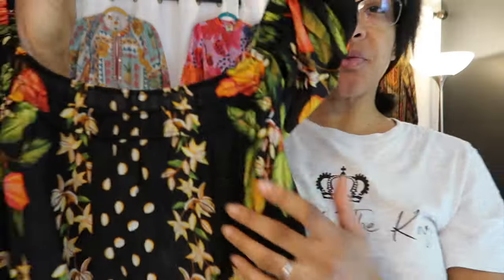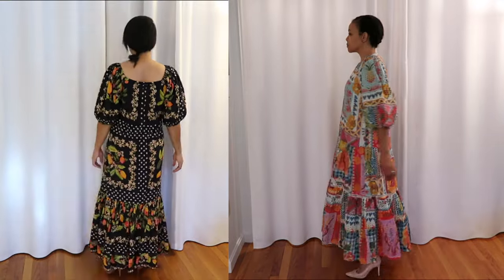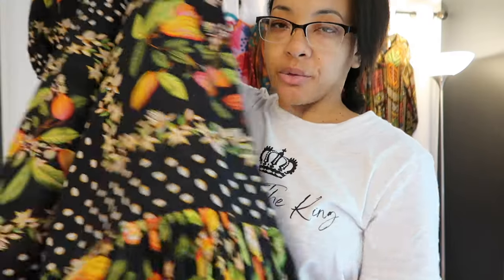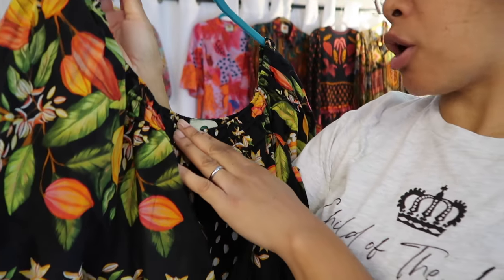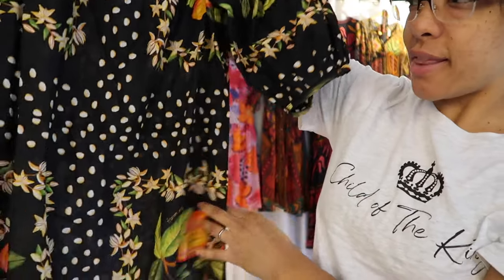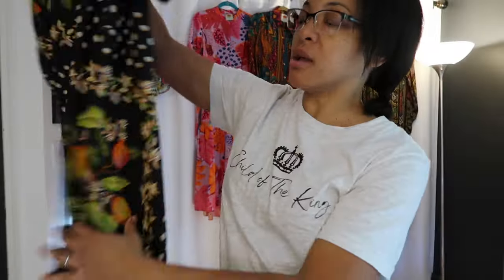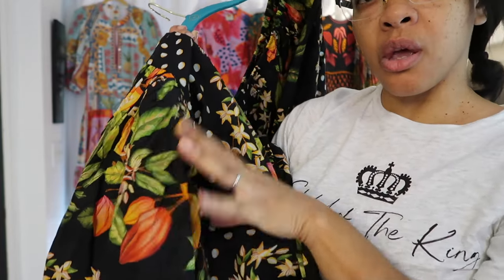This next dress has flowers on it — they are peach and kind of reddish-orange-pink — and then you can see the leaves, and it has almost like seeds. It's very wide just like the first dress, but I tapered them both in with belts. I do like to take the waist in with a belt. The neckline is very wide and stretchy. I got this one in a small, same as the first one. It changes pattern around the bottom and is a little more full at the bottom.